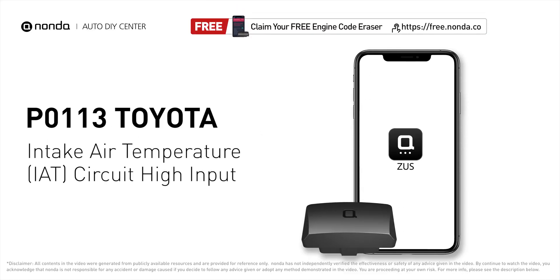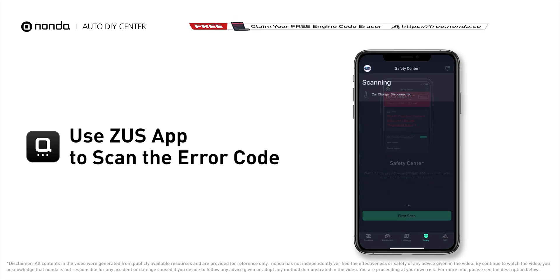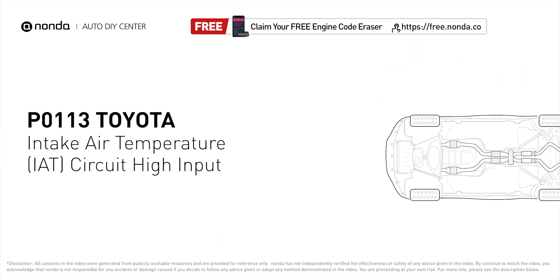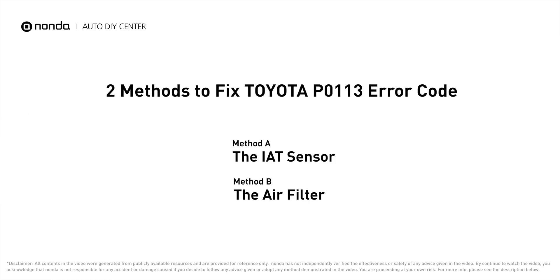This P0113 repair video is dedicated to Toyota drivers. If your Toyota is getting a P0113 error code, this video is going to show you two practical solutions to fix it at home. Use the Zeus app to scan your vehicle and see the error code P0113 — it indicates that the engine control module has determined that the intake air temperature sensor has an open circuit in the sensor circuit.